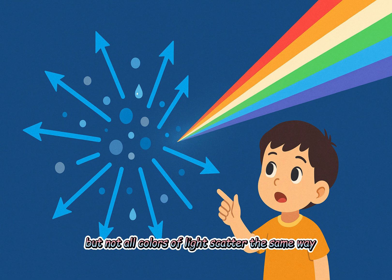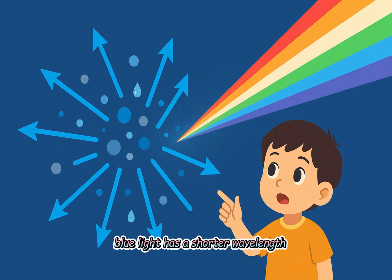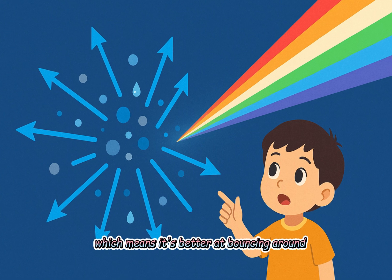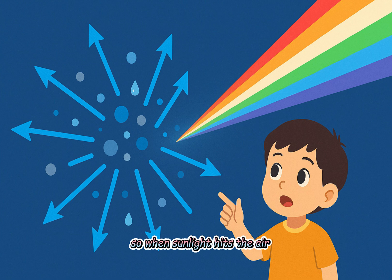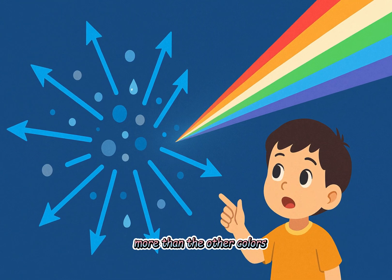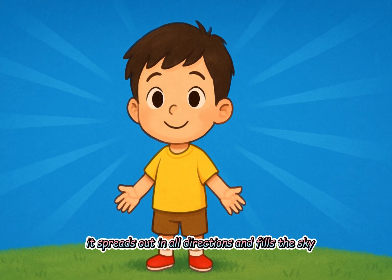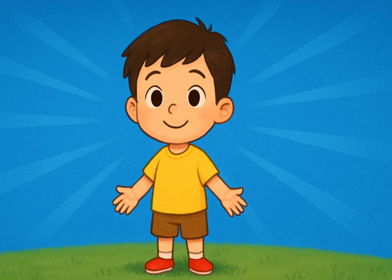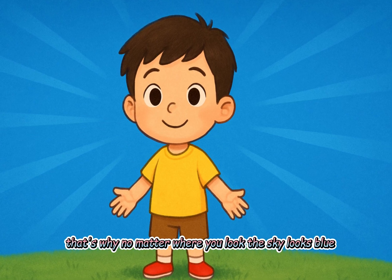But not all colors of light scatter the same way. Blue light has a shorter wavelength, which means it's better at bouncing around. So when sunlight hits the air, the blue light gets scattered more than the other colors. It spreads out in all directions and fills the sky. That's why no matter where you look, the sky looks blue.